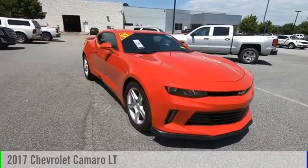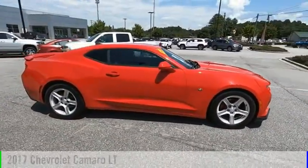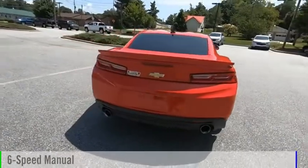Make a great choice today with the 2017 Camaro. This vehicle is powered by a rear-wheel drive, 4-cylinder, 2.0-liter engine, and comes with a 6-speed manual transmission.